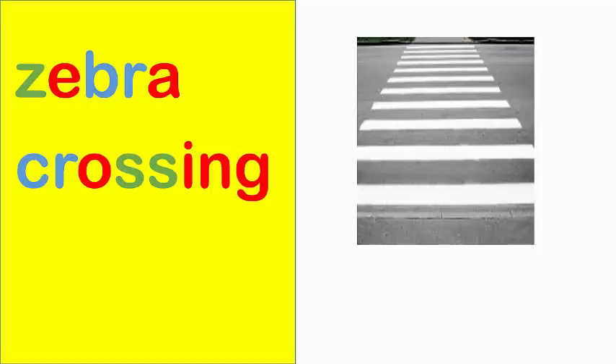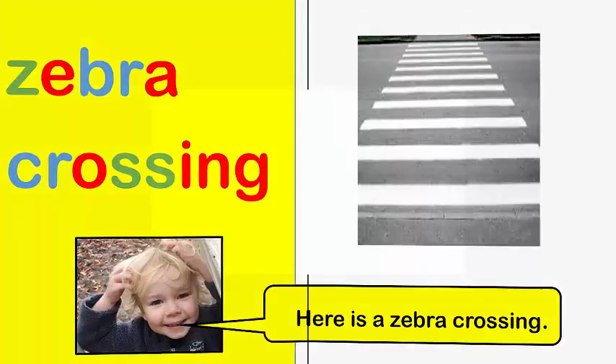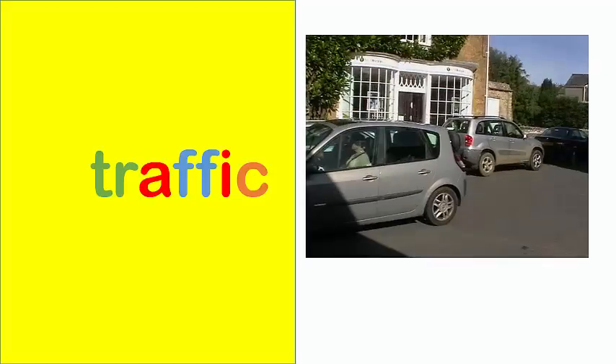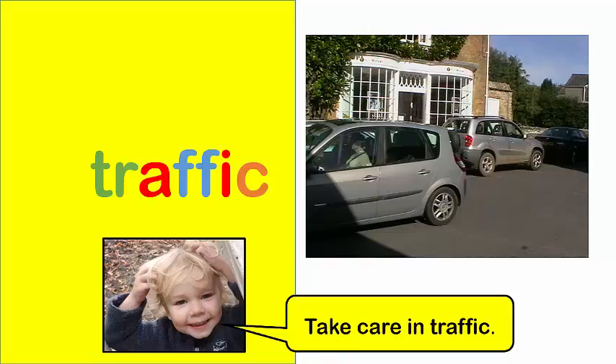Zebra crossing. Here is a zebra crossing. Traffic. Take care in traffic.